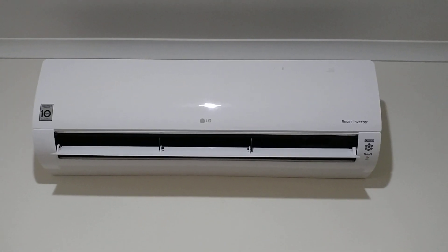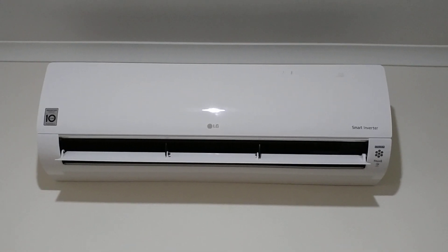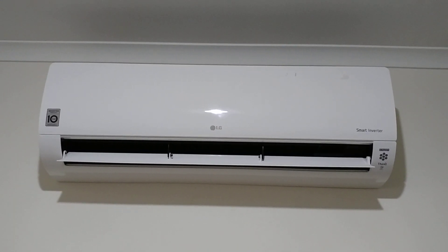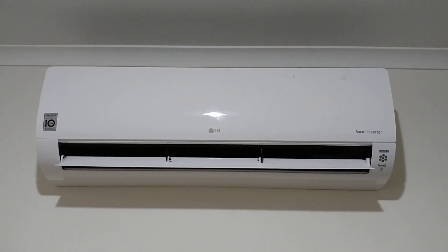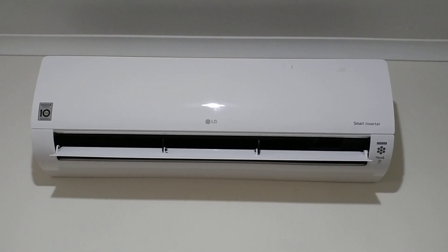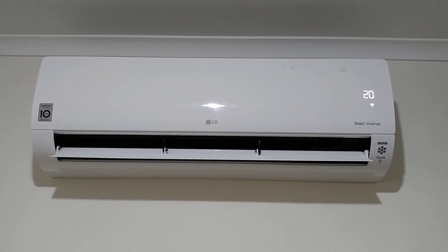This is the LG premium 2.5 kW split system in a bedroom which is roughly 3 by 4 meters. It's set to heating mode with fan speed set to high. Currently in Melbourne the outdoor temperature is 13 degrees. To show how much power this premium 5-star split system uses, I'll push the energy control button on the remote — it displays 0.2 kWh.